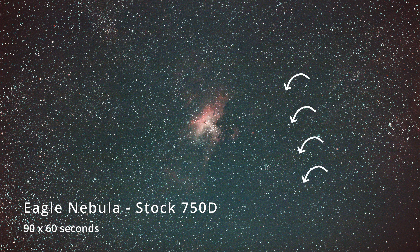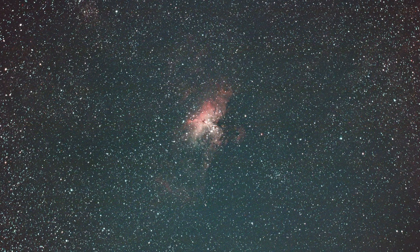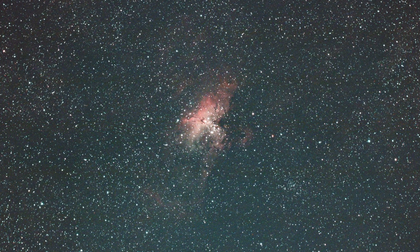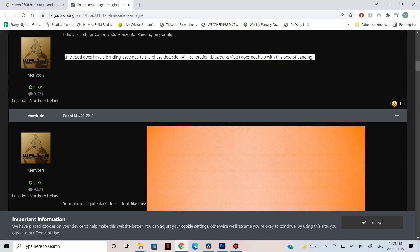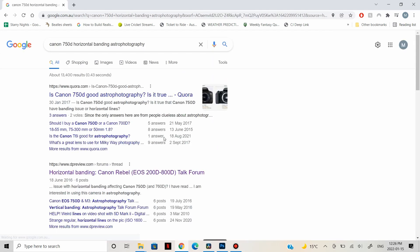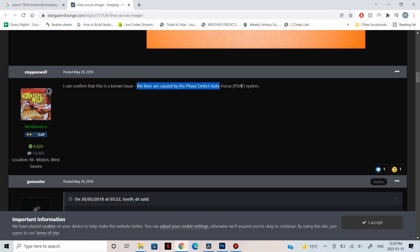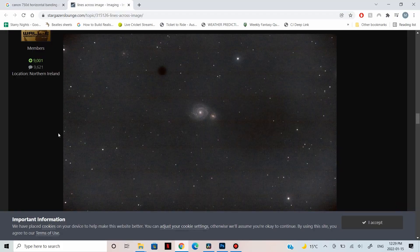I took some test images and there was this awful horizontal banding in the pictures. It didn't show up on the back of the screen — only once you really processed and stretched the data. After research, the answer was terrible news: the 750D is pretty much the only camera in that three-digit series you shouldn't buy for astrophotography, which doesn't come up unless you specifically search '750D horizontal banding astrophotography.' Canon tried a new autofocus system using two rows of pixels — about seven groups — and when you stretch the data, those pixels just respond totally differently to all the others.